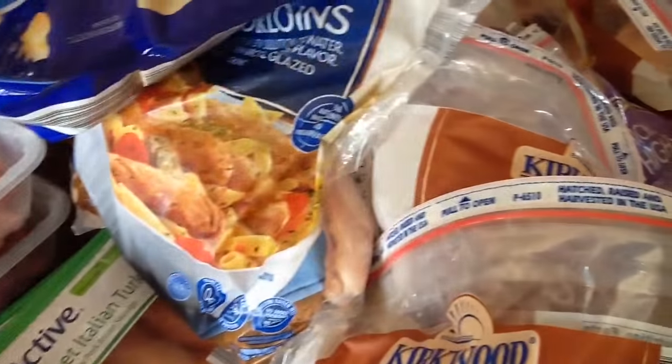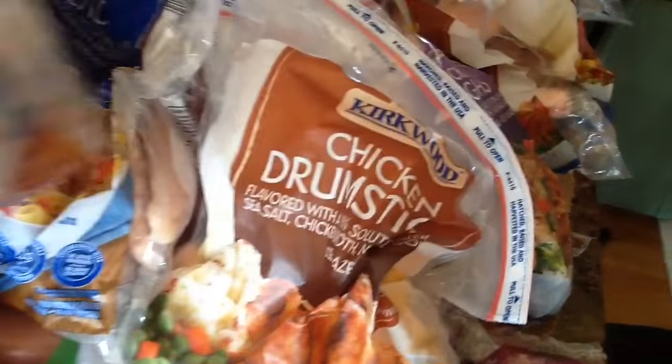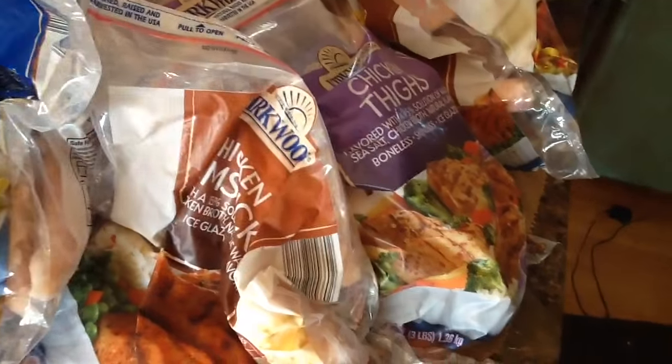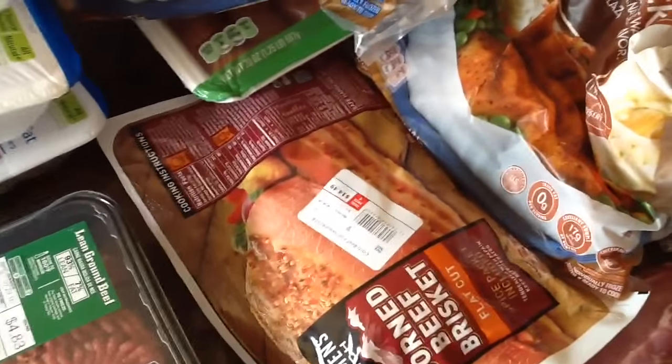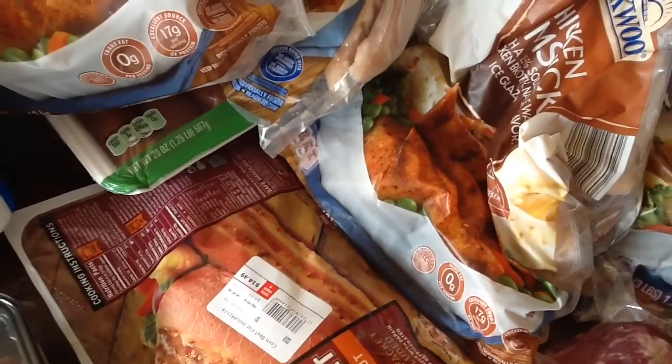I got two bags of chicken tenderloins, two packs of sweet Italian turkey sausage, and three bags of drumsticks. Some of their meat was on sale — 70 cents and 40 cents off — so I was excited to get that. It's pretty much the stuff I always get, but I was just happy to see a sale because I never see a sale on the meat.